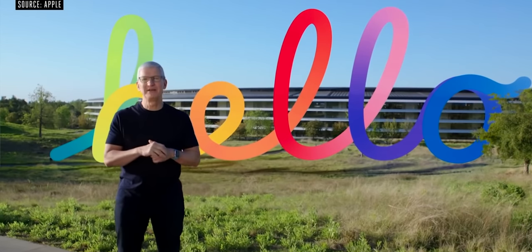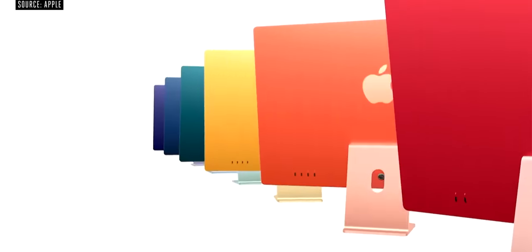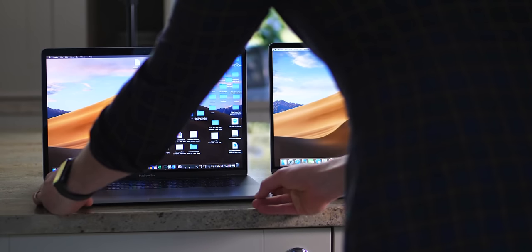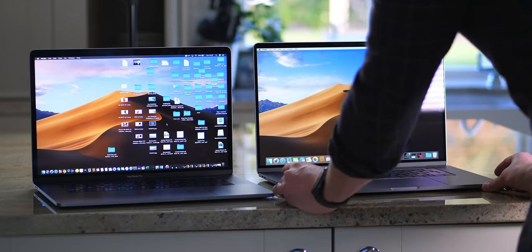If you saw the Apple event, you'll know that straightaway it gave us some potential clues as to some of the features that we also believe are going to drop on the new MacBook Pros, whose codenames are apparently J314 and J316, hence why we believe these are the two new sizes.